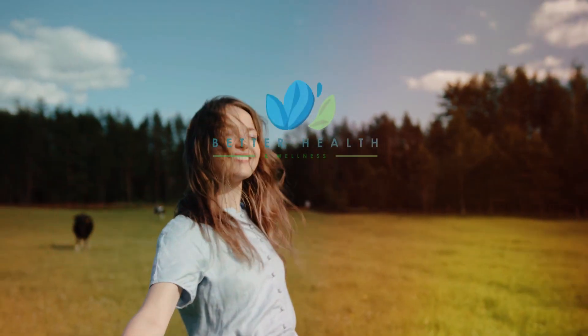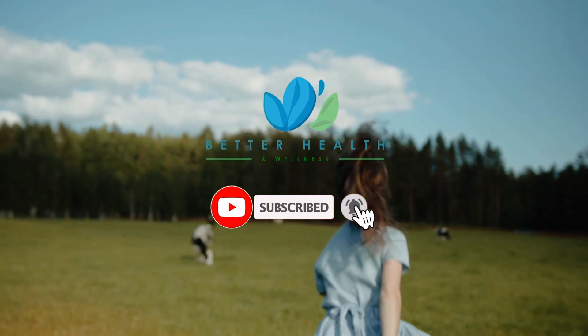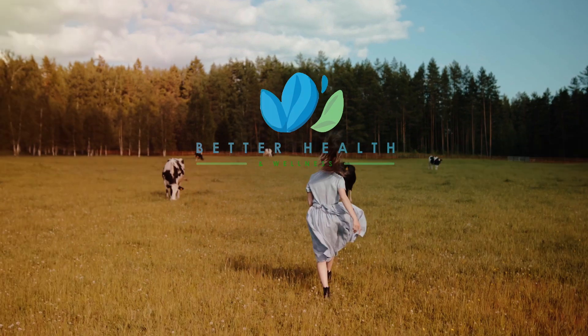For more content about health and wellness, subscribe to our YouTube channel, Better Health and Wellness, by clicking the subscribe button and hitting the notification bell. And always remember to like and share.